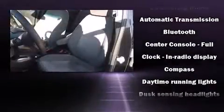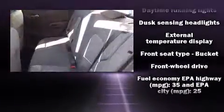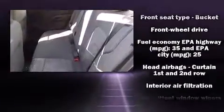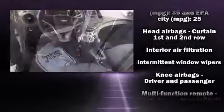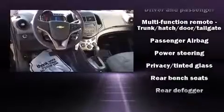Chevrolet also prioritizes safety and security with features such as traction control, brake assist, a panic alarm, OnStar, and ABS brakes. Comprehensive safety includes row curtain airbags and stability control.